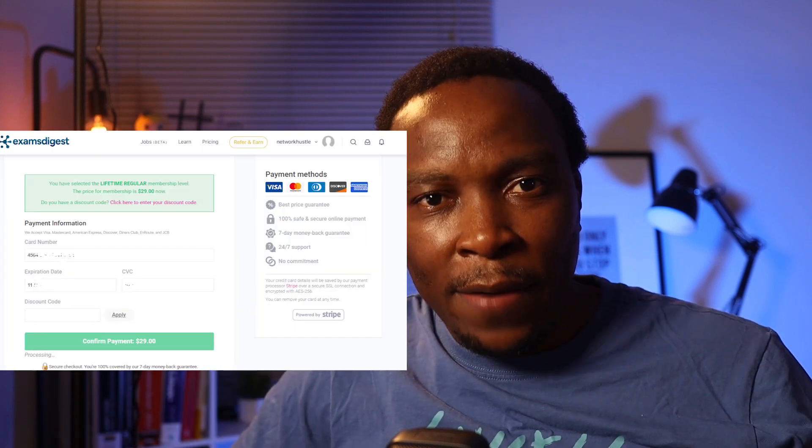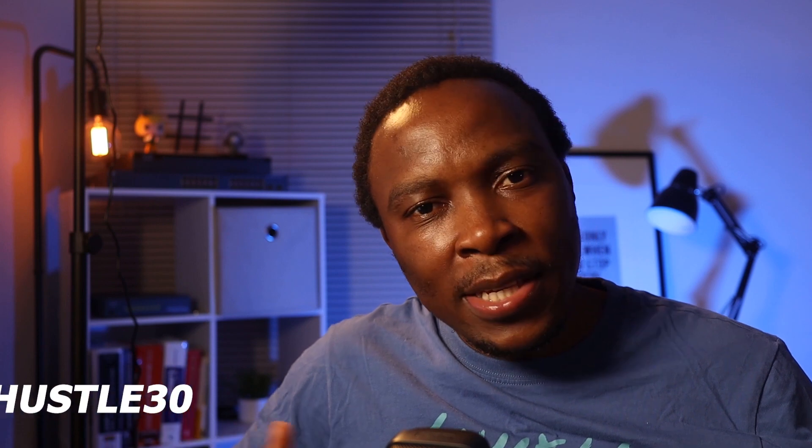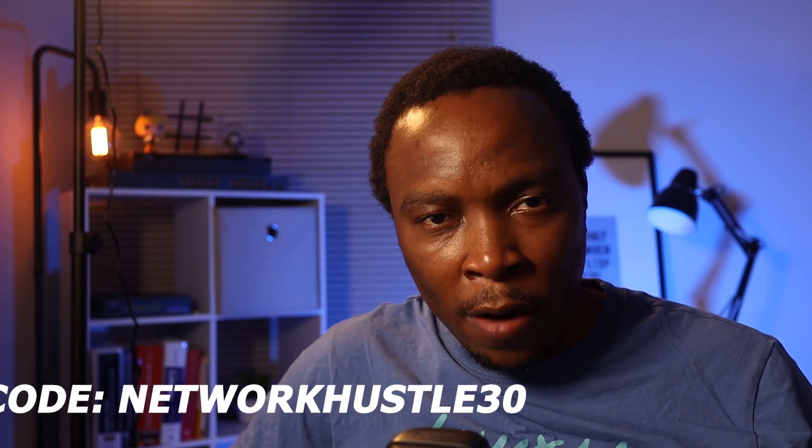For the record, this video is not sponsored by Exams Digest. We actually paid our own subscription in order to gain access to their platform. However, we reached out to the team at Exams Digest to try and see if we could get a discount for our viewers.